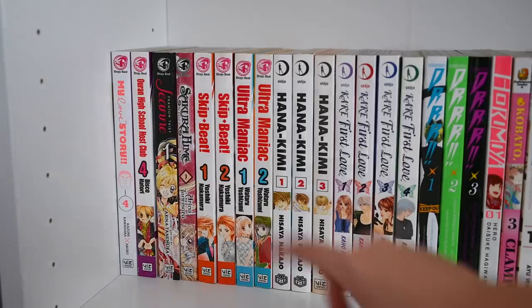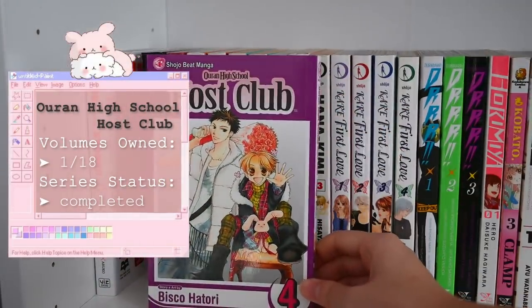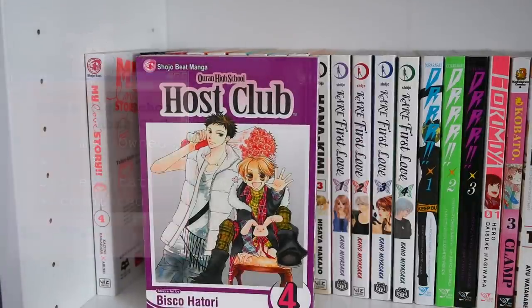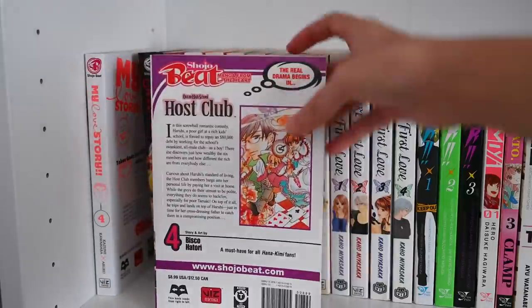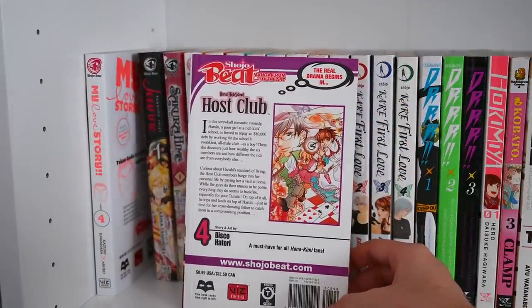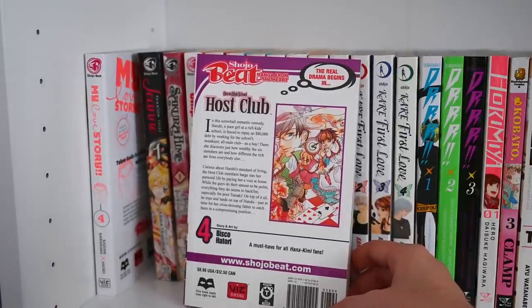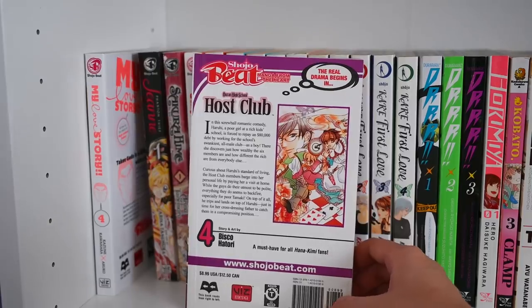Moving on, we have Ouran High School Host Club — another stray volume, volume four. You might just end up getting the box set because that might be the cheapest way. This is another very classic series. I would put this on the same level as Maid-sama personally, because I watched them at the same time and they both left a very strong impression on me.